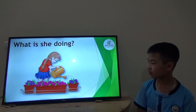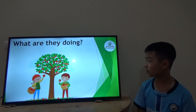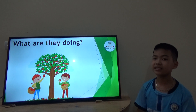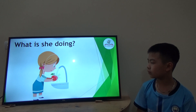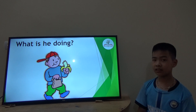What is she doing? She's watering the flowers. Do you love flowers? Yes. What are they doing? They are eating a little apple. Do you like eating apples? Yes. What is she doing? She's watering. What is he doing? He's eating a little apple. Good job.